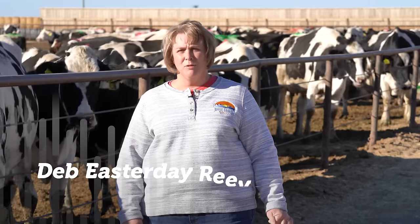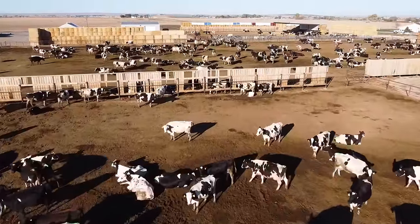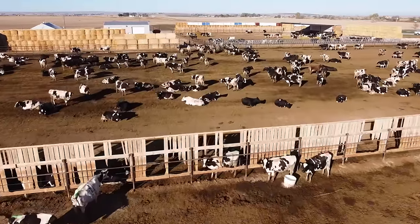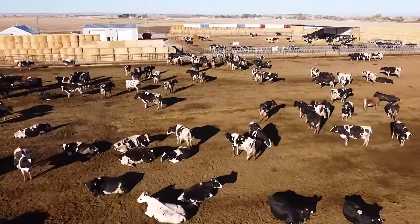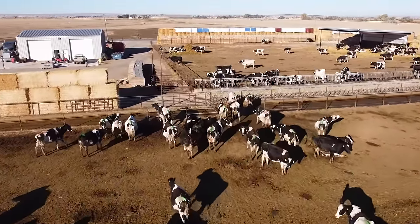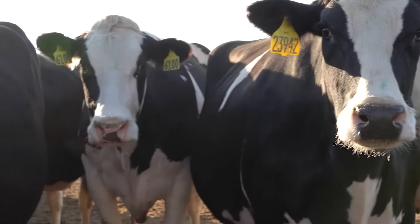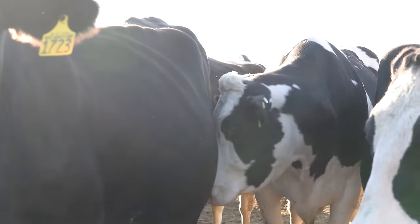On White Harvest Farms we are considered a dry lot dairy facility, which means our cows are kept outside in corrals with windbreaks and shelters. In the winter we straw down the cows so they have a warm straw bed to lay on. In the summer we keep the corrals clean and flat so they can lay down in all different areas and cool down. On average a dairy cow can drink 30 to 50 gallons of water a day. Each corral has a water trough pumped up from the well, available to them all day every day.